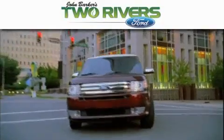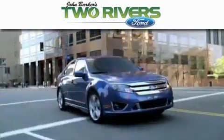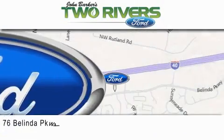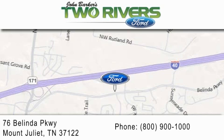Two Rivers Ford is dedicated to doing everything possible to ensure that the experience you have selecting your next vehicle is as pleasant as possible. We are located at 76 Belinda Parkway in Mount Juliet.